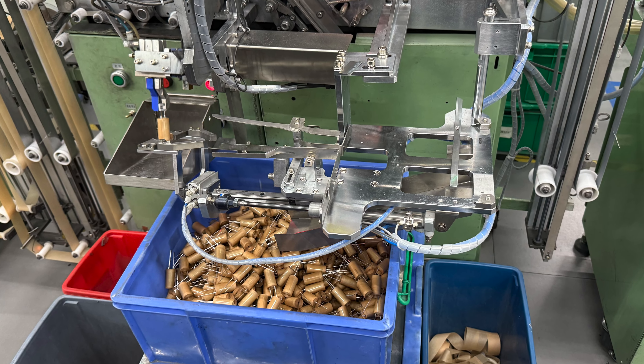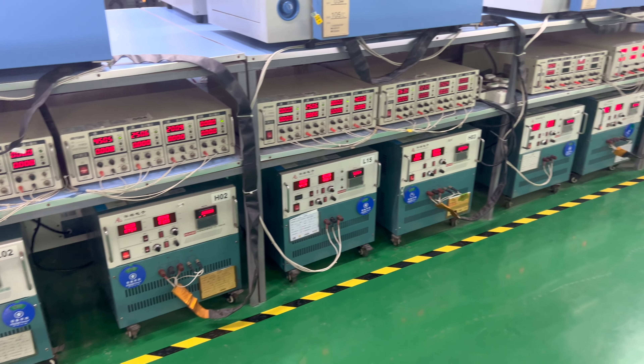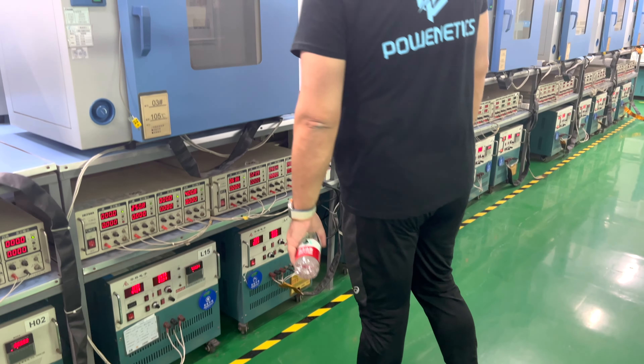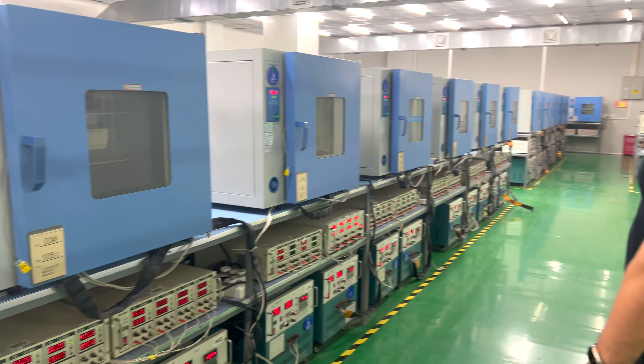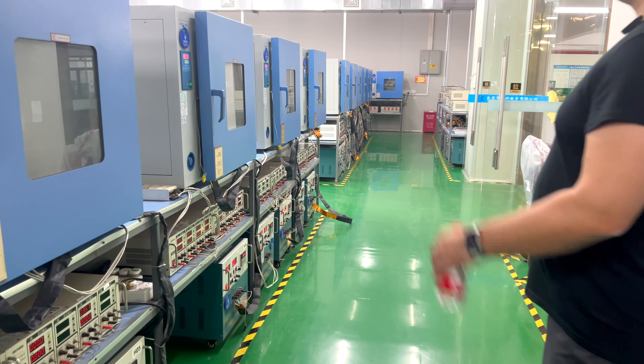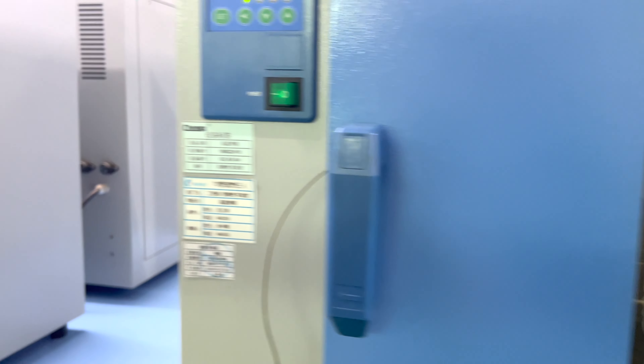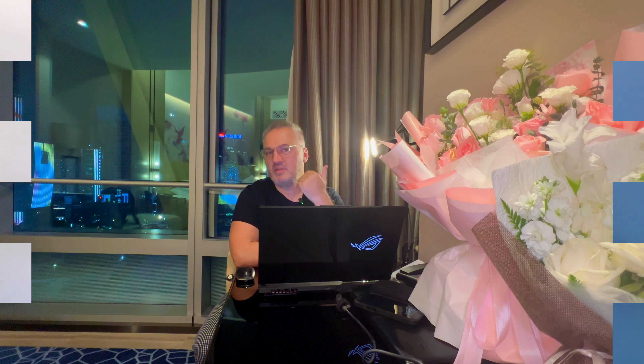The thing with Japanese capacitors — Rubycon, Chemicon — is that they are super expensive, and it takes a lot of time for smaller board manufacturers to get them. A local manufacturer here told me it can be up to 90 days to receive an order of Chemicon capacitors. Their cost is double compared to Cheng X — for a bulk capacitor, you might pay three dollars for Chemicon versus one and a half dollars for Cheng X.